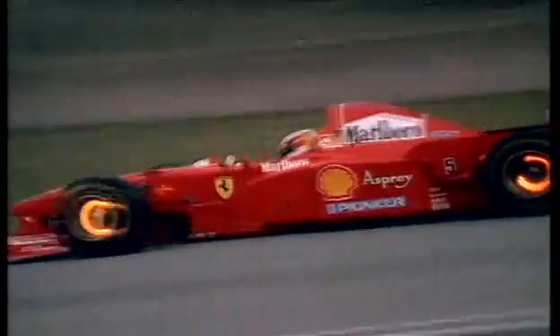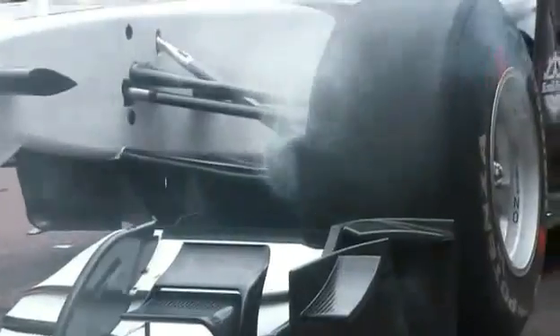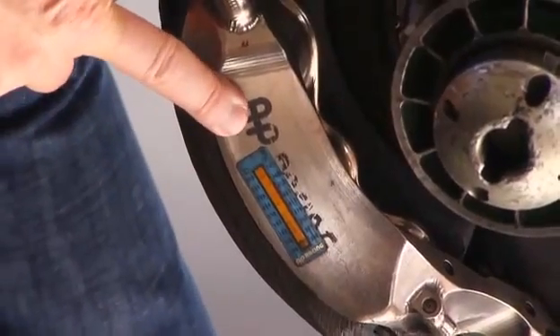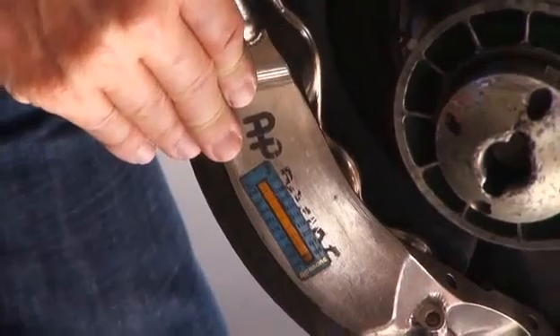Much under 500 degrees centigrade they don't really work too well, so heat management is absolutely critical. The heat transfers around the whole area — you see this thermostrip on the caliper, which records the peak temperature to let the teams know that the brake caliper hasn't overheated at any point during the lap.